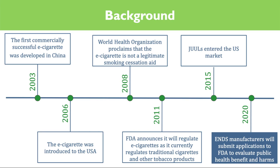CASAA — the Consumer Advocates for Smoke-Free Alternatives Association — has created a thorough timeline of e-cigarettes. In 2015, JUULs were first introduced into the U.S. market, and JUUL has since become the most popular ENDS product, accounting for 78% of ENDS market share. Looking toward the future, in 2020, ENDS manufacturers will be required to submit an application to the FDA to evaluate public health benefits and harms of their products, including product lists, labeling and advertisements, ingredient lists, and required warning statements on packaging.